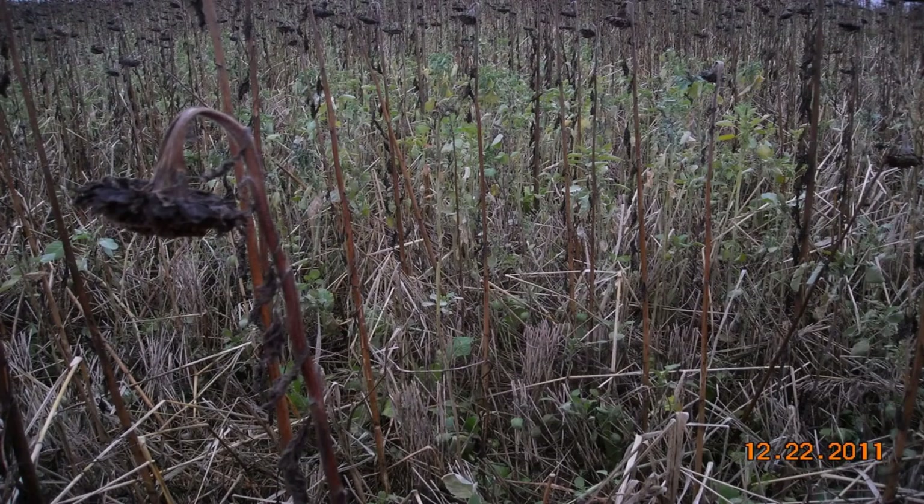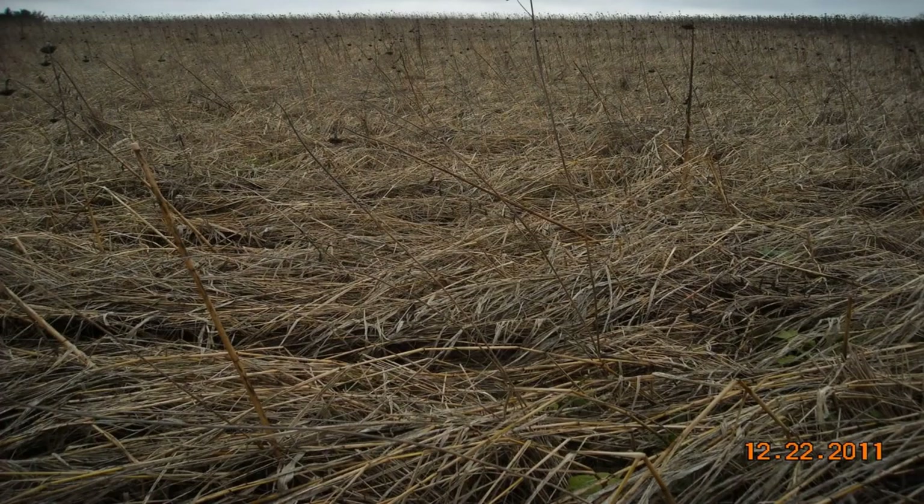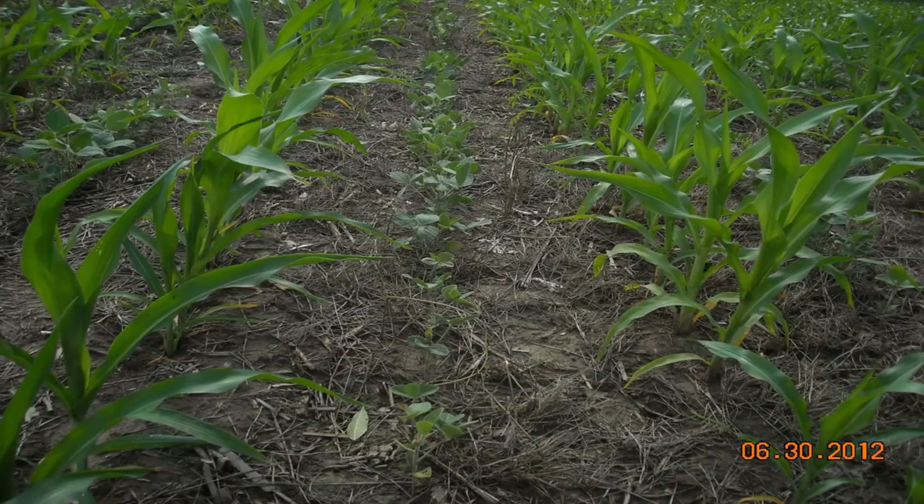Here's what our cover crops look like in December: this is 10-way blend, this is 7-way blend, and this is the 12-foot-tall pearl millet front I was standing in — it was about 9 inches tall by then. I planted corn into it.